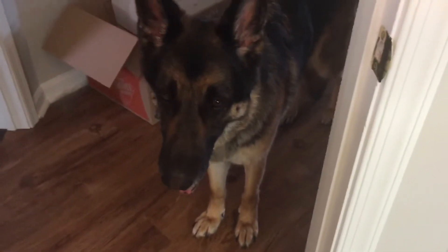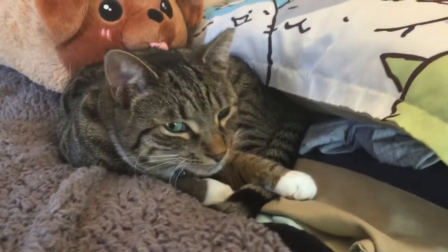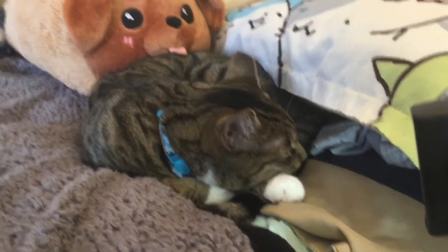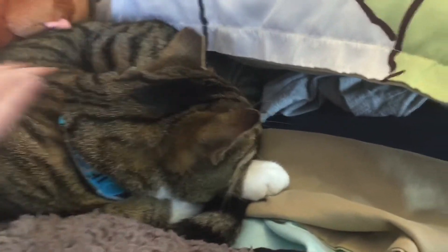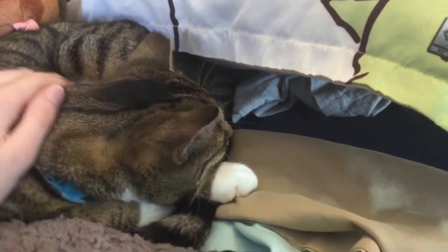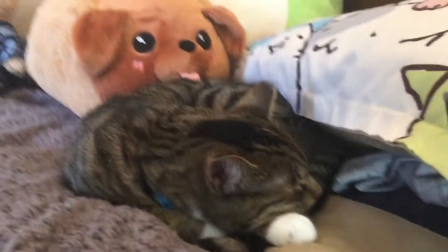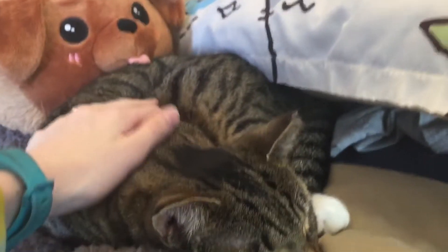Hey everyone, welcome back to my channel. Today we're doing another desk tour. You might have seen my previous one back when I lived at the college, but I've since moved and I really like my new setup. I have some custom furniture that I want to show off, along with my cat — she's so sleepy — so we're just gonna get to it.